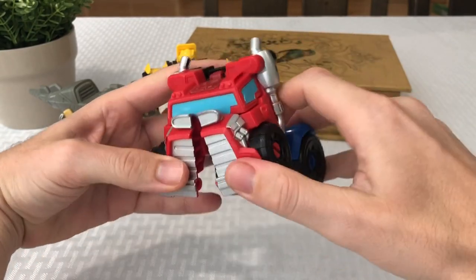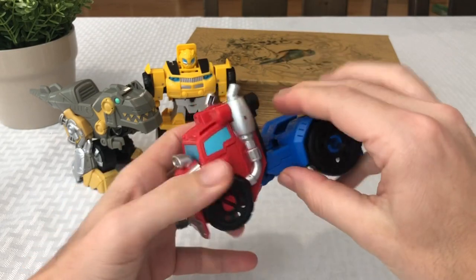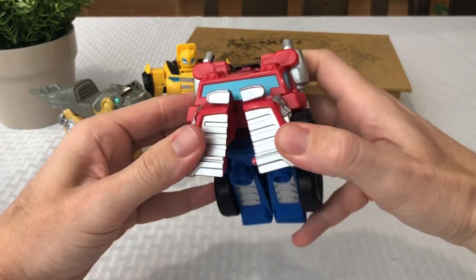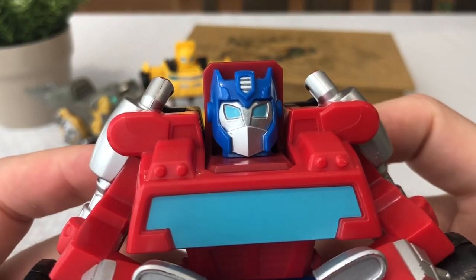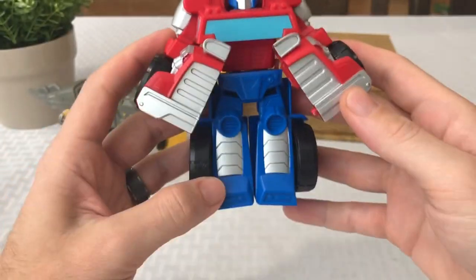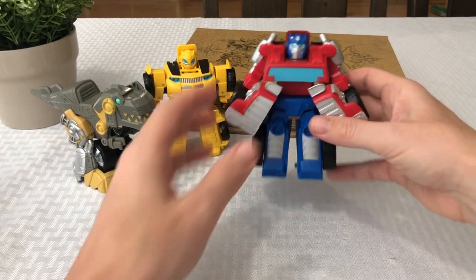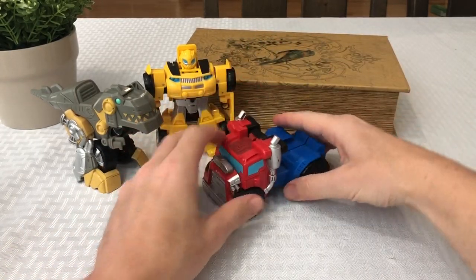Easy transformation — you just kind of pull open his hood here and pull it back. It also has a little click right in the back where the bed of the truck is. Got his iconic helmet. This is such an awesome looking transformer. Watching this over the years has been really cool, and how they've kind of kept him very close to what he's looked like this whole time. I've been very happy about that.